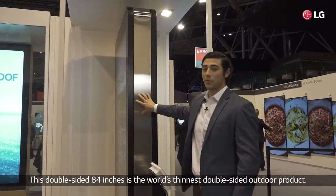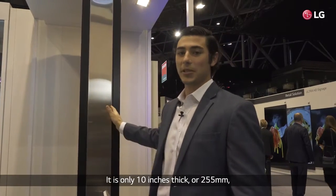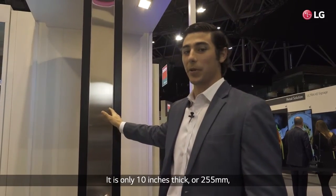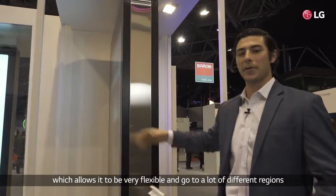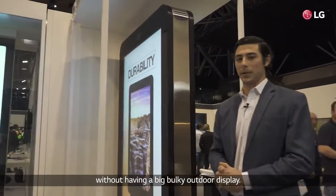This double-sided 84 is the world's thinnest double-sided outdoor product. It is only 10 inches thick or 255 millimeters, which allows it to be very flexible and go in a lot of different regions without having a big bulky outdoor display.